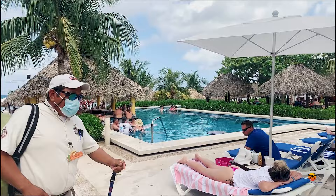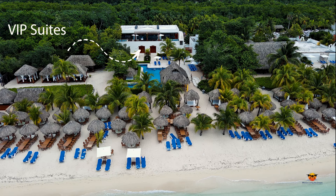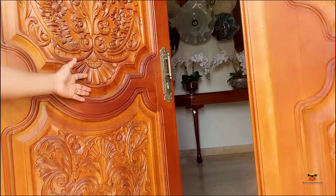Now here's our guide Francisco. We are going to go on a tour of the suites here at Mr. Sancho's. Just look at these incredible wood carved doors and the water feature entrance.